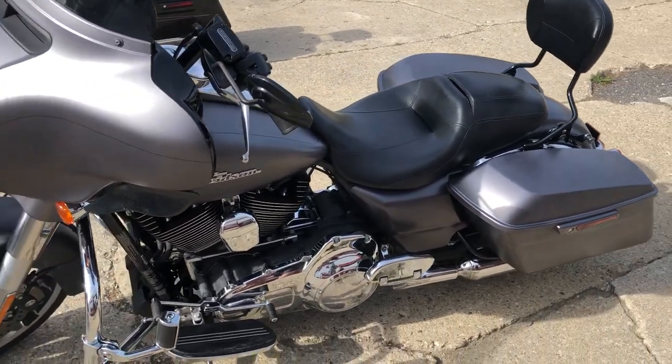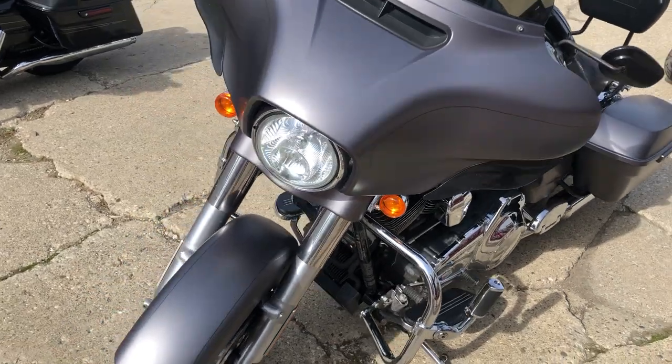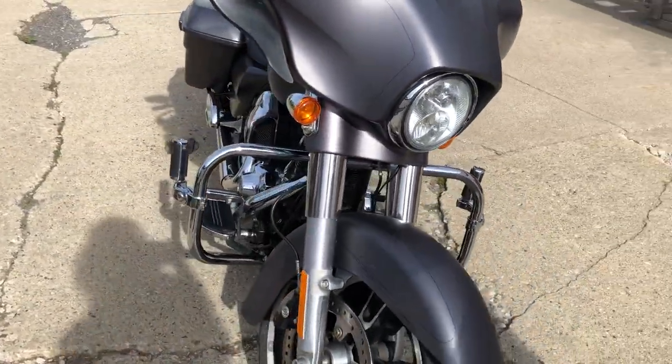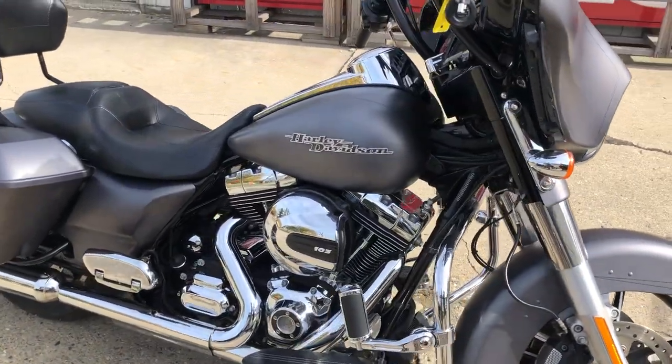Hey guys, Proof of PowerSports.com here doing some videos on some stuff that just came in. Check this one out — 2016 Street Glide Special. Only 12,588 miles. This thing's a 10 out of 10. Got that charcoal denim paint that's flawless. This one's all stock, no modifications.